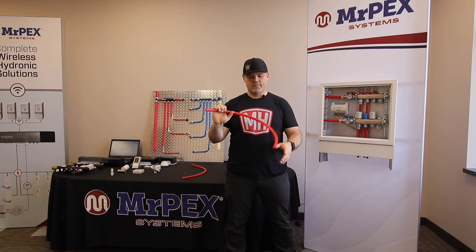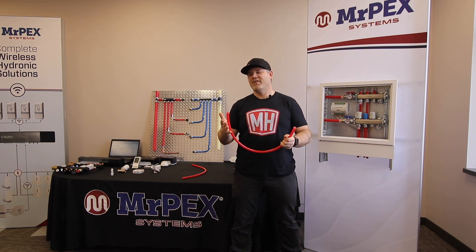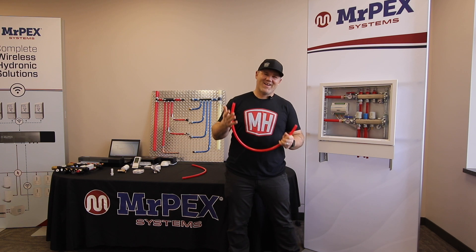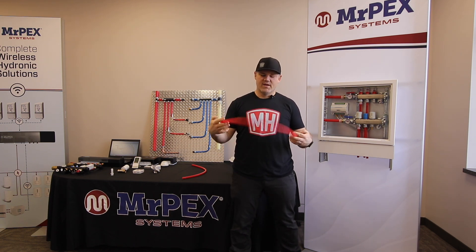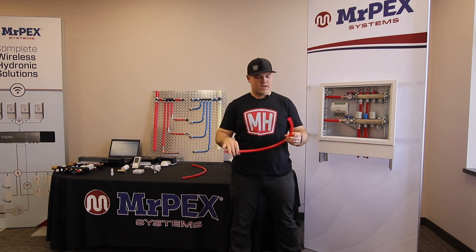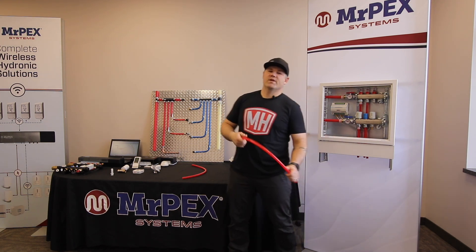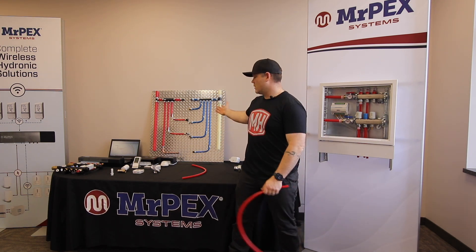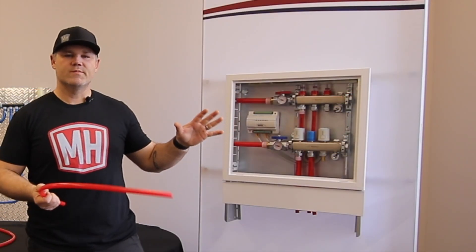I'm holding their heat tubing in my hand right now. It's a PEX-A expansion type — F1960 fitting system. What's really cool about this, and I know from personal experience, is that you've got really good flexibility — more flexible than other tubing on the market. The red color is really attractive. It's also available for potable systems in blue and red, and in large diameters all the way up to two inch.